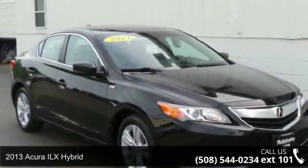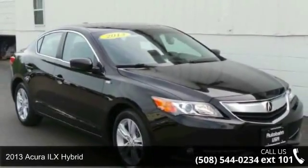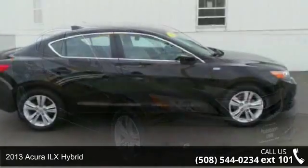Check out this 2013 Acura ILX Hybrid. If you are looking for a first class ride, you have found it.